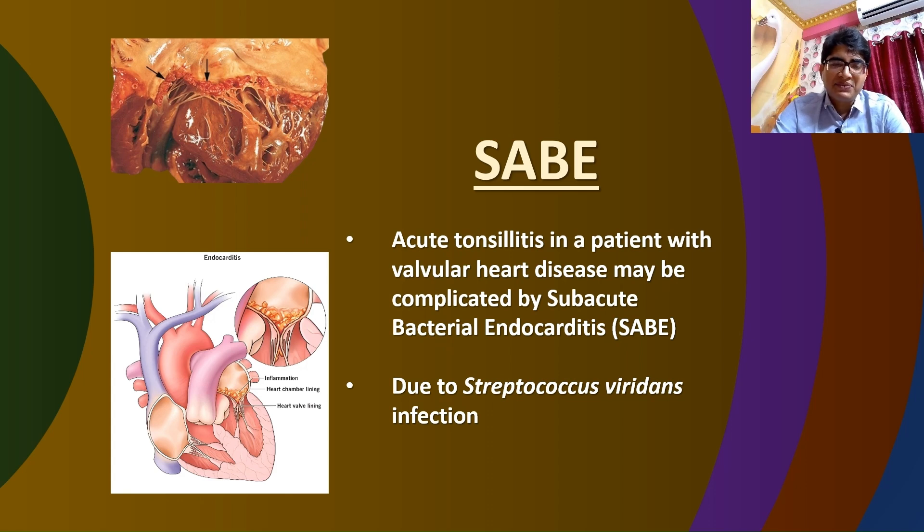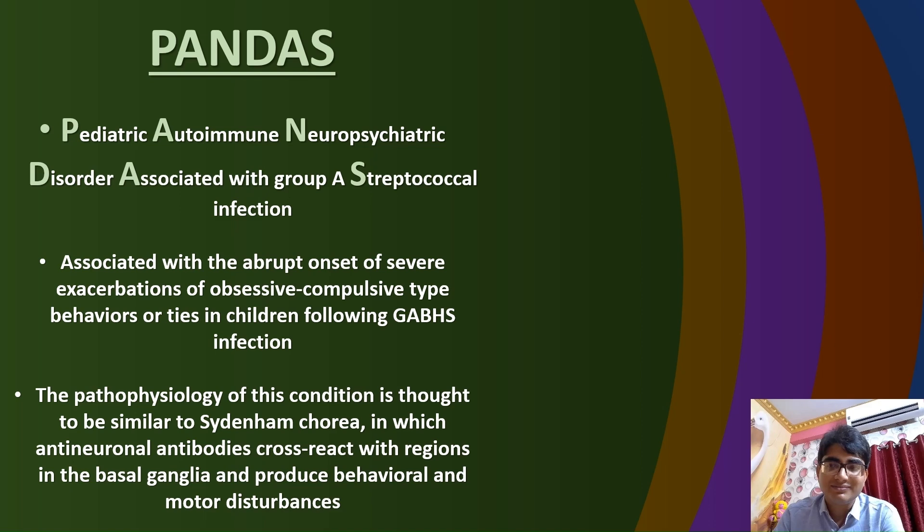Next is SABE. Patients with valvular heart disease who develop acute tonsillitis are at risk of developing a complication known as sub-acute bacterial endocarditis, or SABE. This condition is often caused by an infection with Streptococcus viridans and is characterized by inflammatory vegetations in the heart valves. It is important to be aware of this potential complication in order to provide appropriate care for these patients.